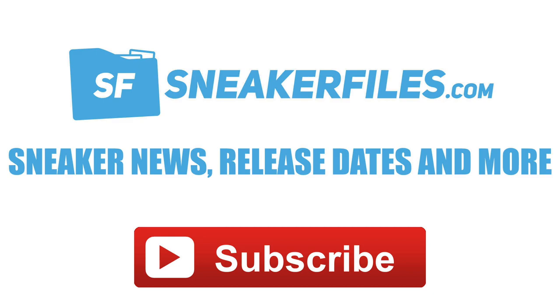I do appreciate the likes on the last video — got a lot in a short amount of time, so thank you all for hitting the like button. It shows me that you guys like these news segment videos, so I'm going to continue to do them. It's nice to see everybody appreciate them.